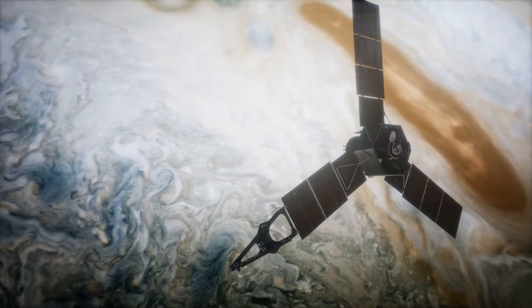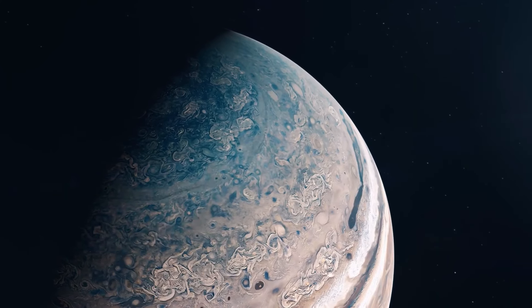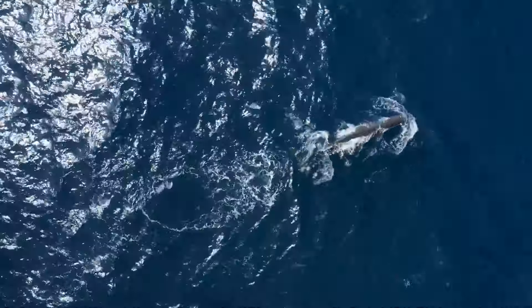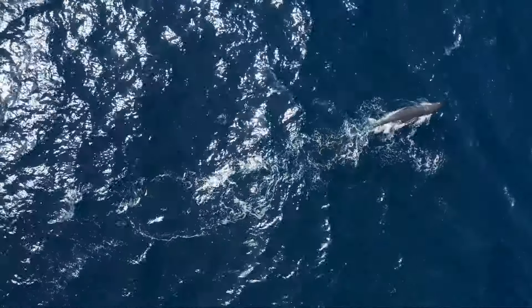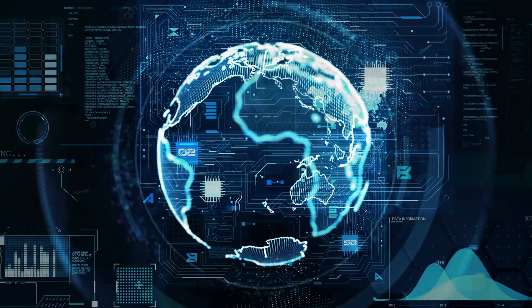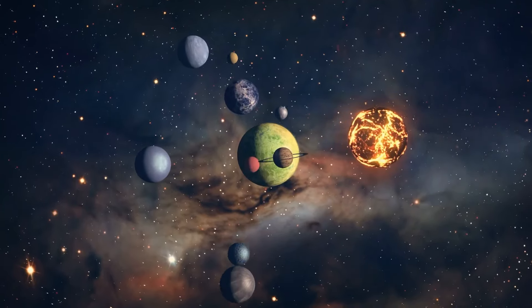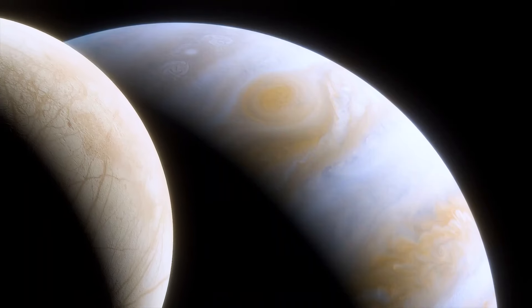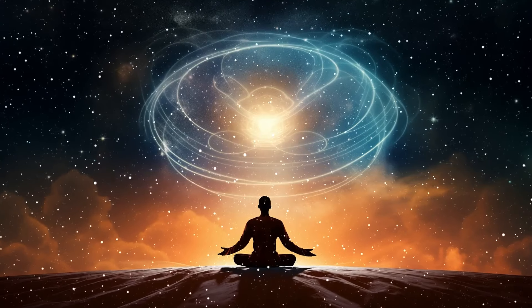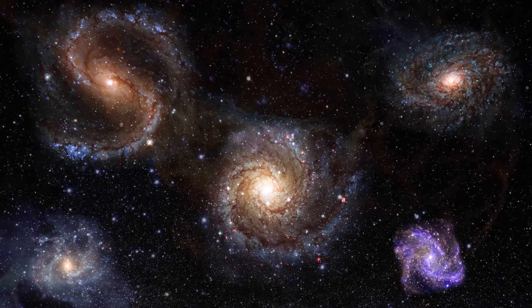Under Europa's icy surface is an ocean of saltwater about twice as big as the ocean that covers Earth. Scientists thought that Europa might be one of the best places in our solar system to look for life other than Earth. The saltwater below its frozen shell holds twice as much water as the world's oceans and may even contain chemicals needed for life. A scenario from decades ago was put forward in science fiction: what if life thrived in an ocean below Europa's frozen surface?